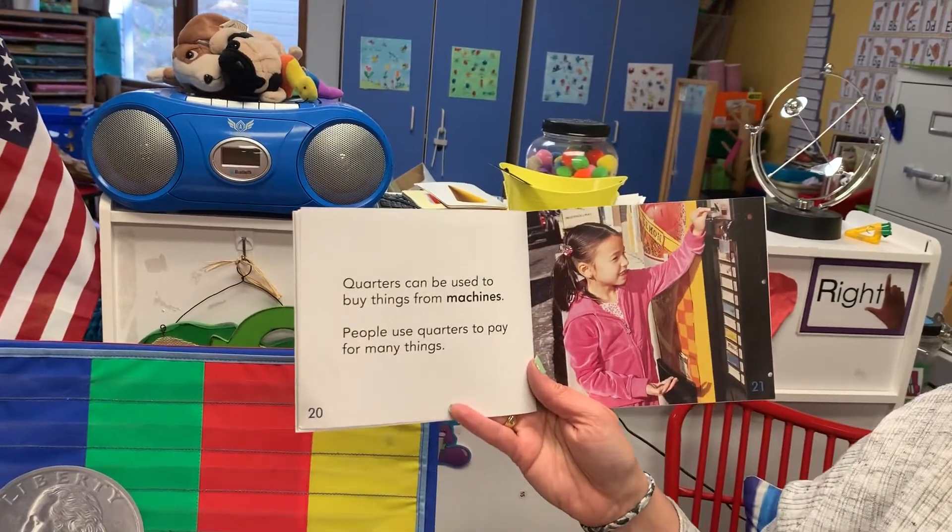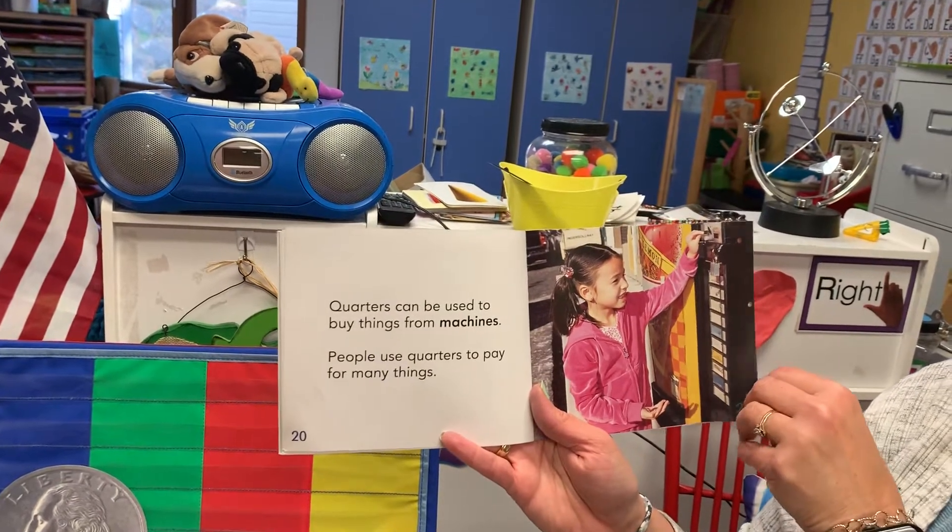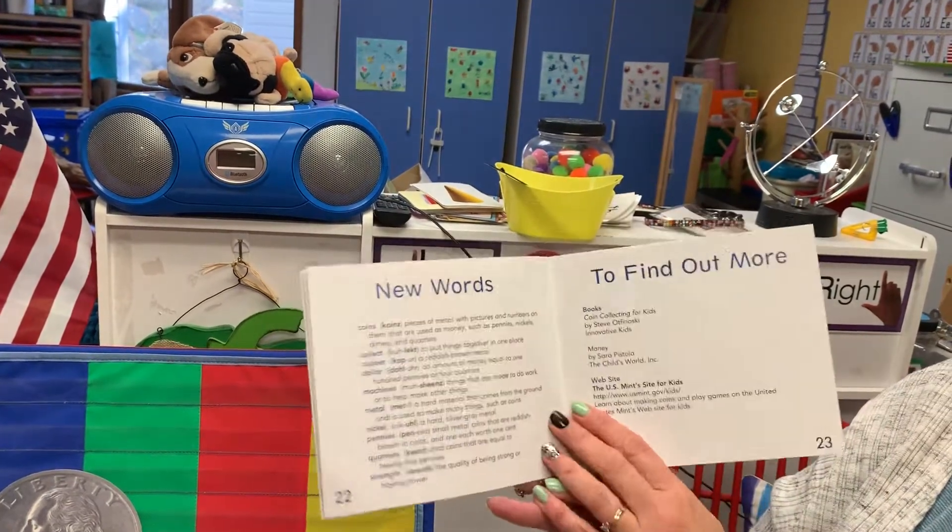Quarters can be used to buy things from machines. People use quarters to pay for many things. The end.